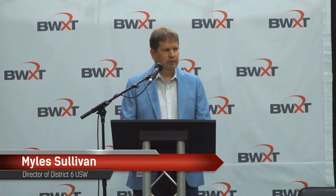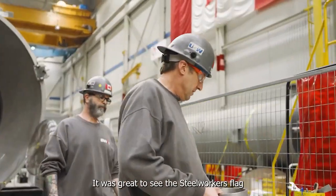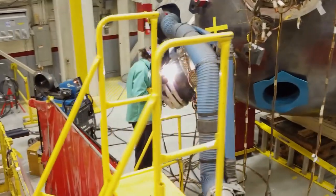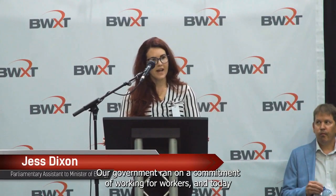With a solid reputation, a strong customer base, and a proven track record of delivering quality products and services, BWXT has secured a solid market position. They know how to keep their customers happy, and that stability adds to their appeal as a nuclear stock.